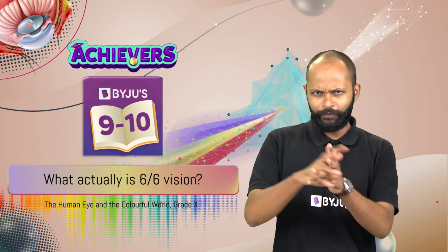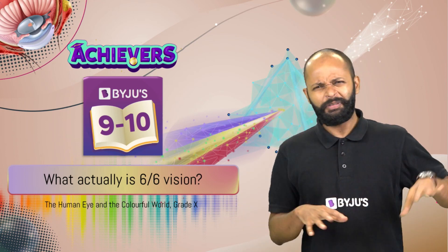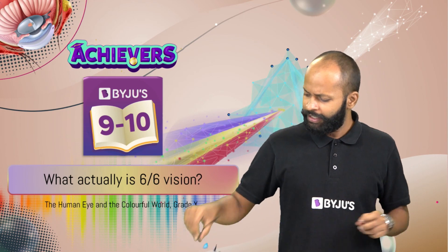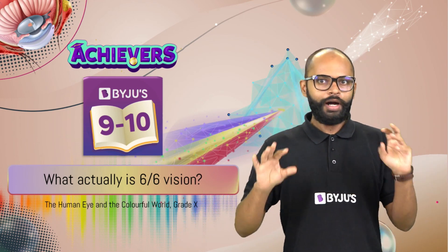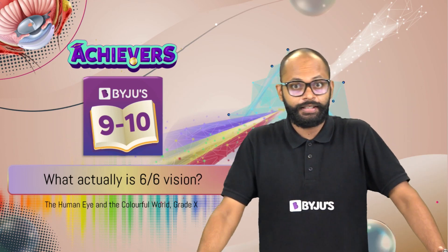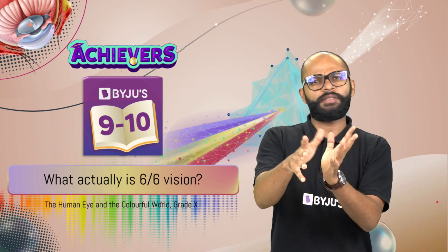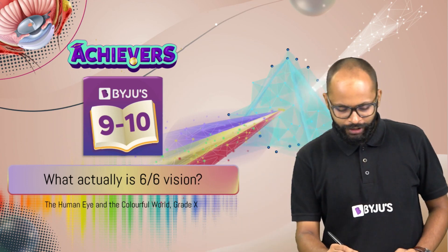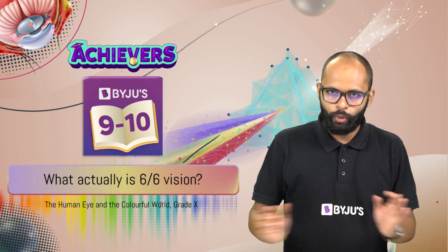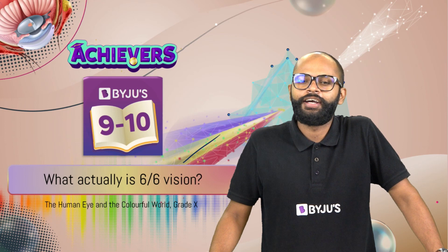Very recently I went to my eye doctor and he said your vision is not perfect, it's not 6x6, and he advised me glasses. The world was different, the world was clear. Now I had 6x6 vision. What exactly does this 6x6 mean? That's the question we are trying to answer today. Welcome to this another milestone in human eye and the colourful world, grade 10.